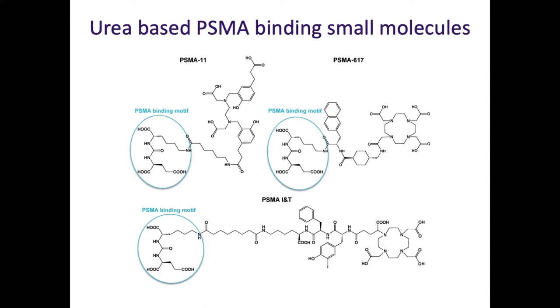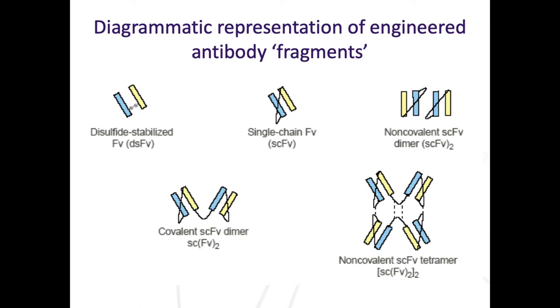PSMA-11 is the agent we use for PET imaging, which is how we select patients for treatment. The other two molecules - 617 and PSMA-I&T - are the two most developed molecules. These are first-generation molecules being optimised. Antibody fragments are also being optimised - the smallest is a single-chain FV - and a single-chain FV to PSMA may offer a balance between being small enough to gain advantages and possibly not being taken up into salivary tissues, but I haven't seen any clinical data with these agents yet.